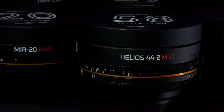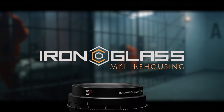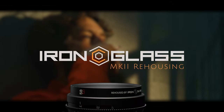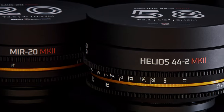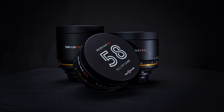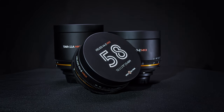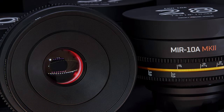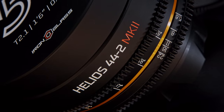The future is here. Iron Glass Mark II Rehousing. The legendary optics are now more capable than ever thanks to a new and improved rehousing design. Mark II is packed with new features including the new internal focus system, reverse direction focus scales, and T-stops.